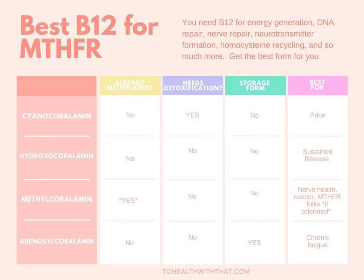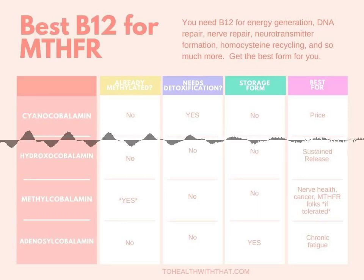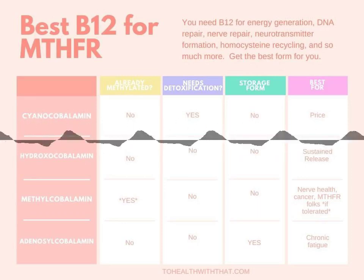It's technically the best — but it can also feel kind of not good. So let's talk about the forms one by one.